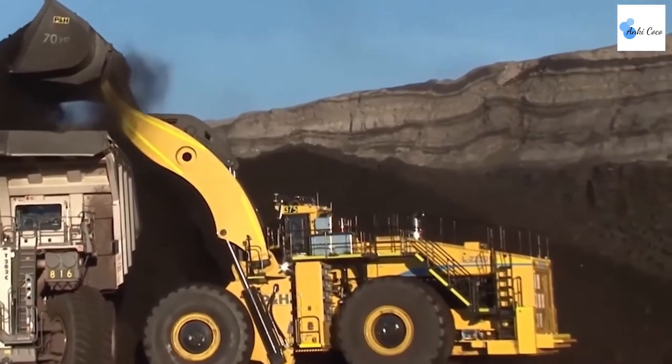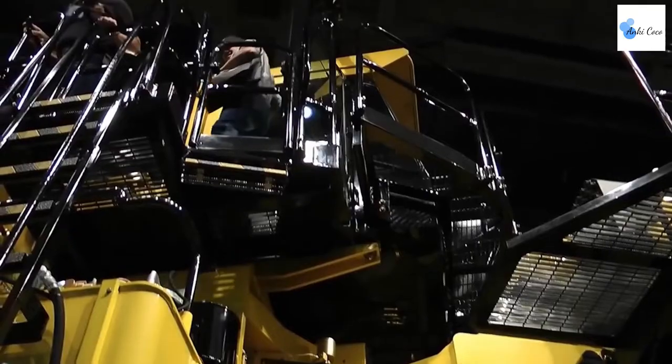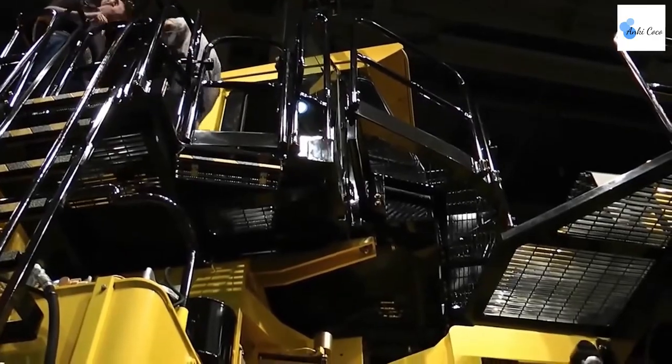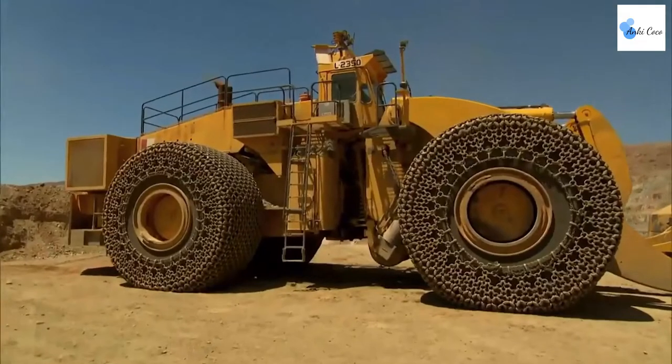The LeTourneau L2350 may not be a spring chicken as far as regular vehicles go, but in the world of mega-sized mining machines, this is a relatively quick machine. The L2350 features a 65-litre, 16-cylinder engine that delivers 2,300 horsepower.